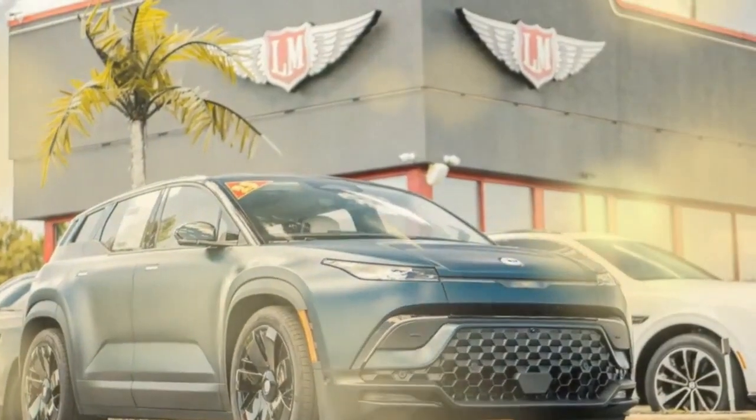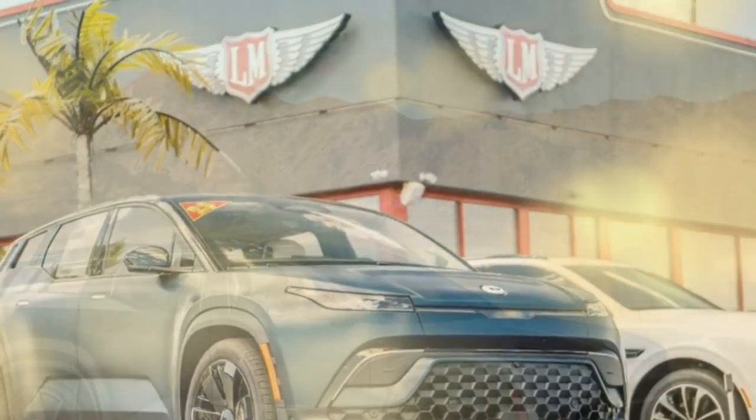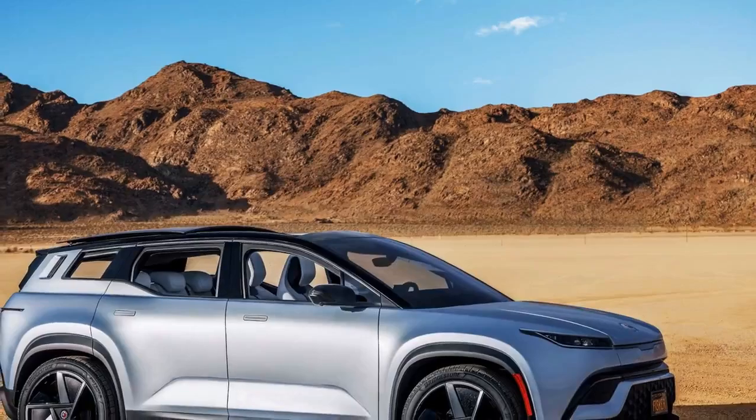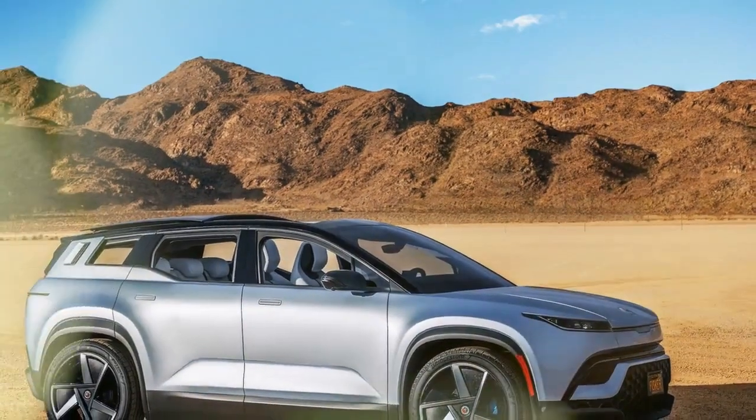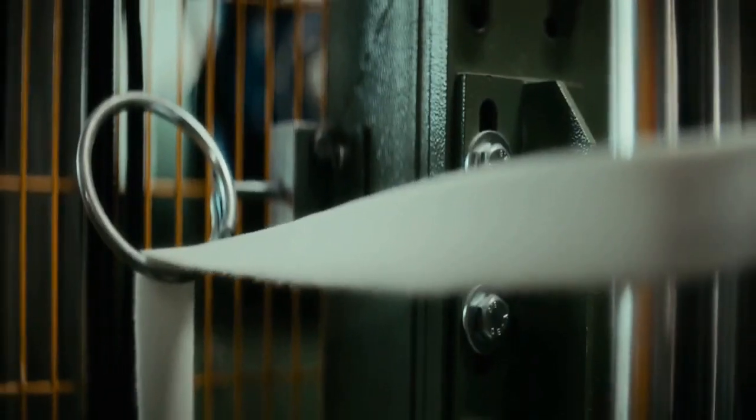We had the chance to experience the Ocean One, a limited edition launch model based on the top-tier Extreme trim, but with added unique features. This includes a two-motor all-wheel drive system delivering 564 horsepower and 543 pound-feet of torque, along with a 106.5-kilowatt-hour battery that promises an EPA-rated 360-mile range. The vehicle even features solar panels integrated into the roof.